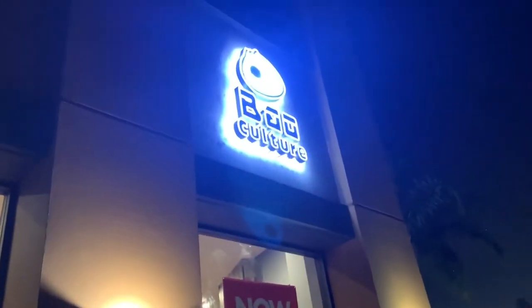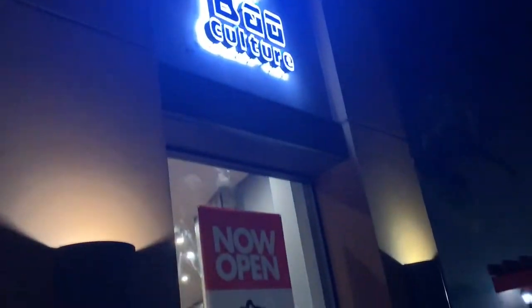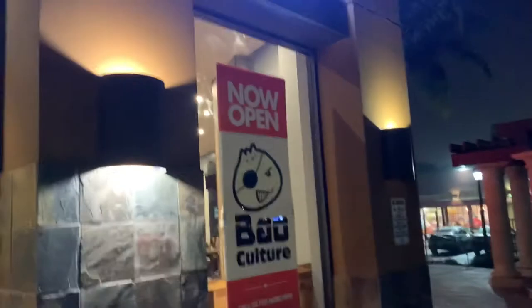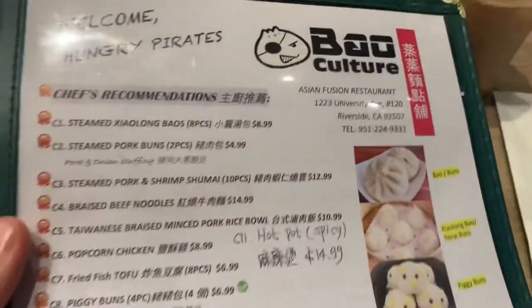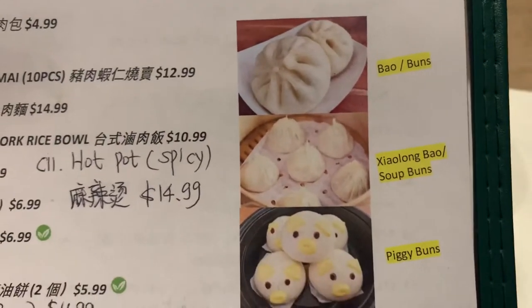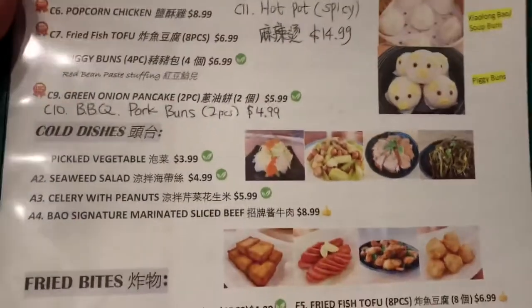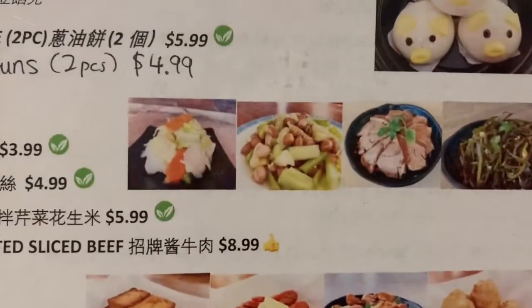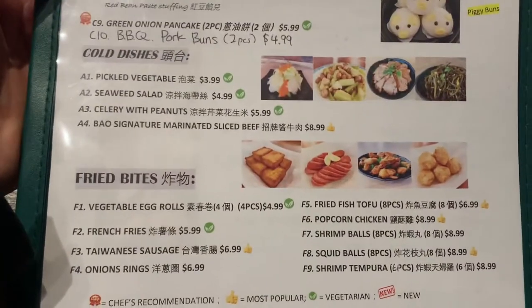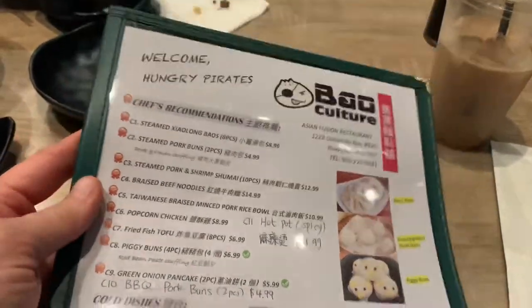Annie and I are going to go check out Bao Culture. So we're at Bao Culture. Looks like they got Spam, Fried Bites — these are all the Chef Recommendations.